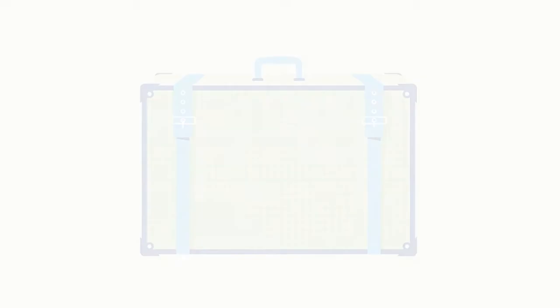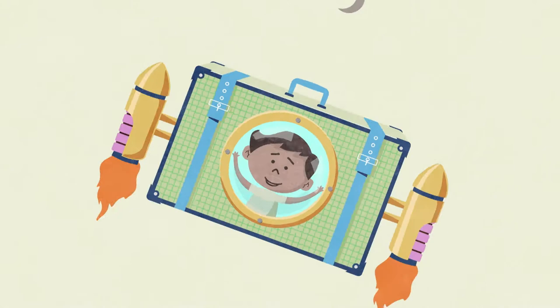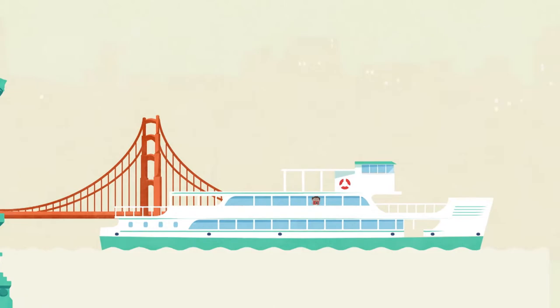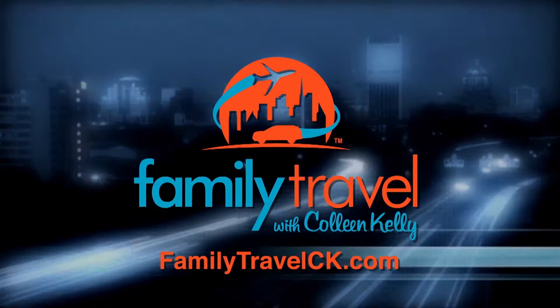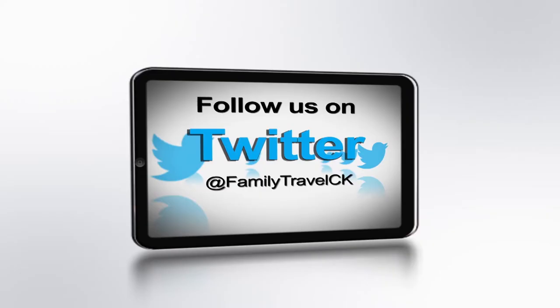Funding provided by... Kids think travel's all about fun, but parents know it broadens horizons, introduces kids to new cultures, and makes lasting memories. And that's pretty awesome. Family travel equals family fun. City Pass. For more information on upcoming destinations and projects, visit familytravelck.com, follow us on Twitter, and find us on Facebook. We'd love to hear from you.